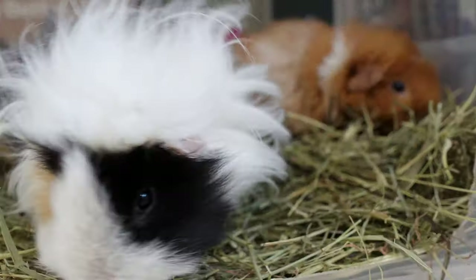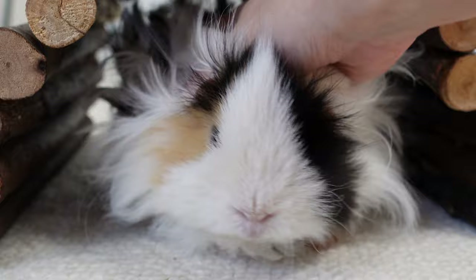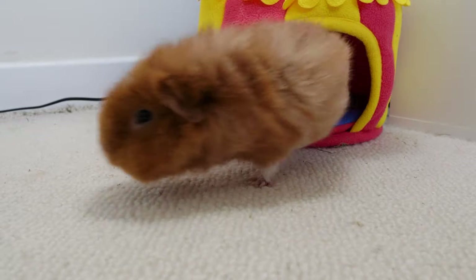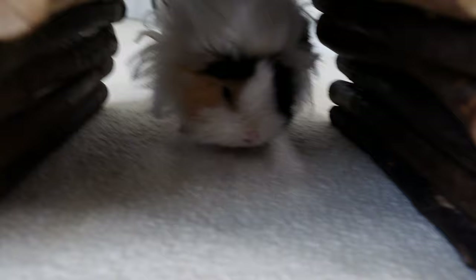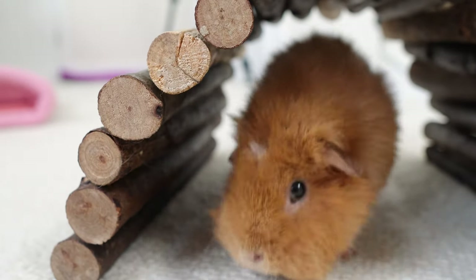The vets will normally do an x-ray or an ultrasound to diagnose bladder stones. The bad news is that bladder stones cannot be dissolved by any reliable method, so if they are causing problems they need to come out. Sometimes female piggies will be able to pass a bladder stone naturally. Males, however, are unlikely to be able to do that because their urethra — the tube they pee from — is longer and narrower.